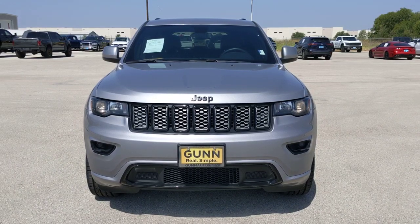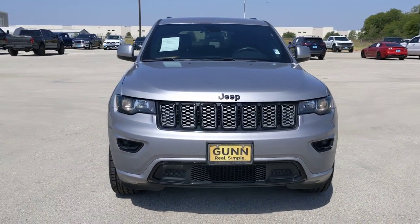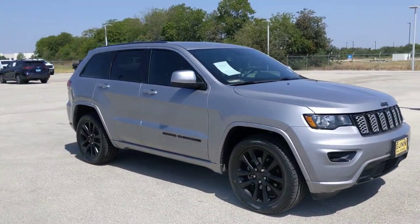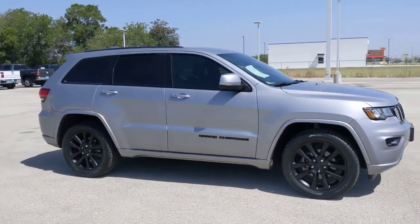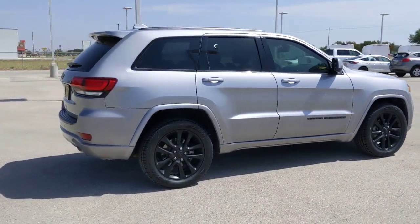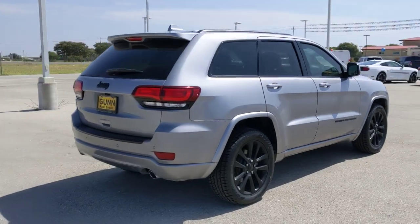Can you see yourself in the 2020 Jeep Grand Cherokee? With less than 45,000 miles on the odometer, this vehicle stands out from the rest. The Grand Cherokee keeps you safe, connected, and entertained while you explore your world in confidence and refined luxury.